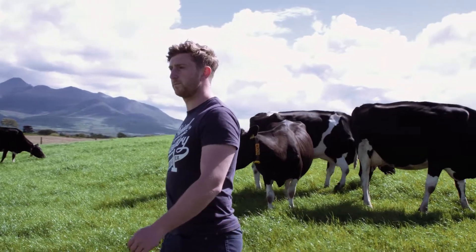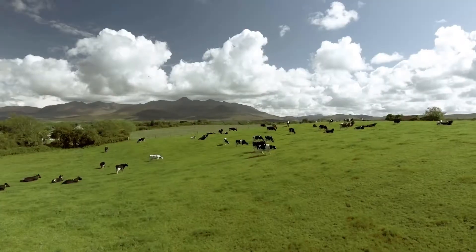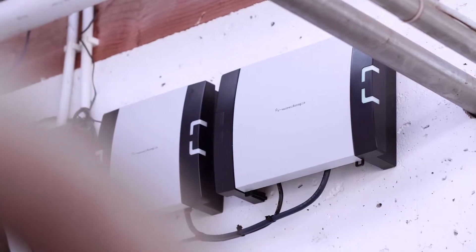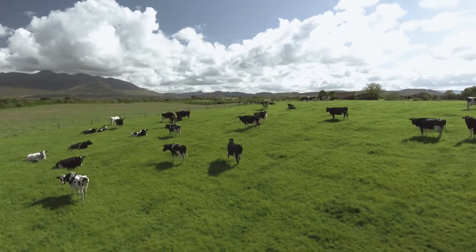We are a spring calving dairy herd and I'm farming in conjunction with both of my sons. Breeding is one of our top priorities and has been over the last number of years and will continue to be so into the future. The reason we went with NEEDAP was it's a busy farm here, we work on off-farm employment and the system offers us a second set of eyes on the cows when we are off the farm.